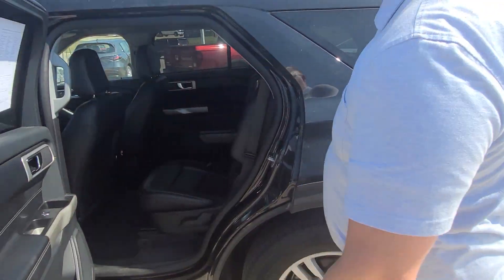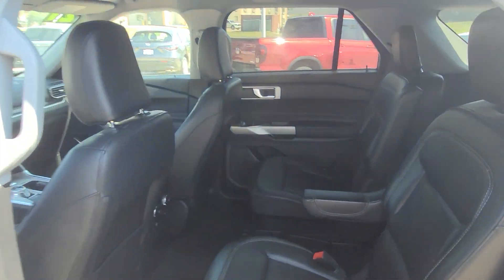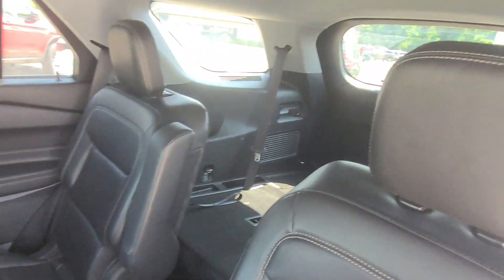Here in the back, you've got plenty of room for your passengers. It also has third-row seating.